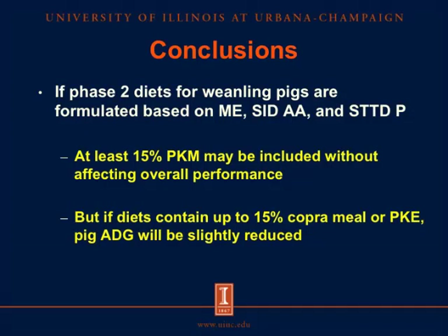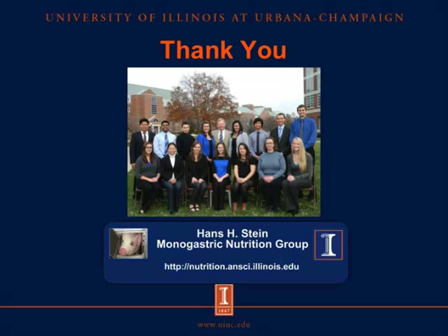In conclusion, if phase 2 diets for weanling pigs are formulated based on metabolizable energy, standardized ileal digestible amino acids, and standardized total tract digestible phosphorus, then at least 15% palm kernel meal may be included without affecting overall performance. However, if diets contain up to 15% copra meal or palm kernel expellers, then average daily gain will be slightly reduced. Thank you for your attention. If you want to know more about the monogastric nutrition group or other nutrition topics, you can visit our website.